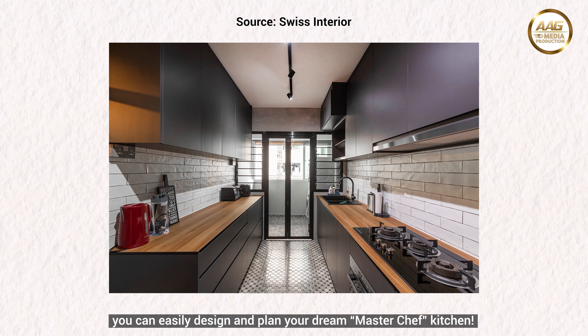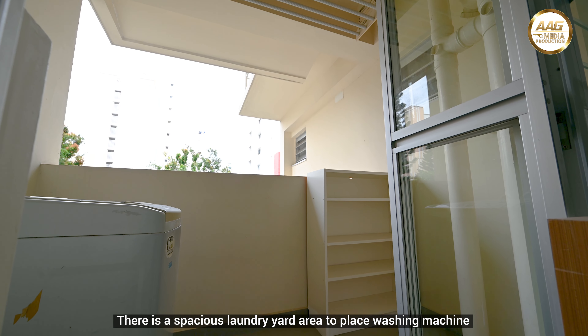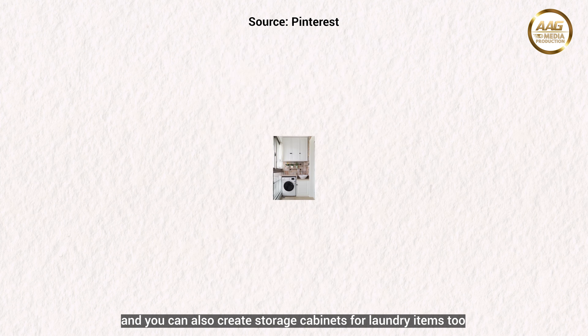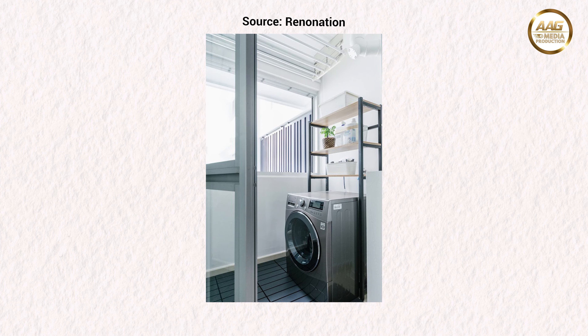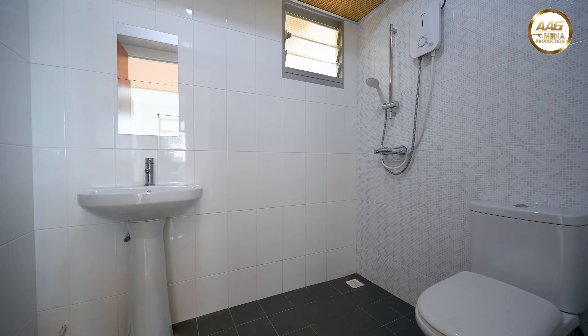The kitchen area comes with minimum shelving or fittings. You can easily design and plan your dream Masterchef kitchen. There is a spacious laundry yard area to place a washing machine, and you can also create storage cabinets for laundry items too.